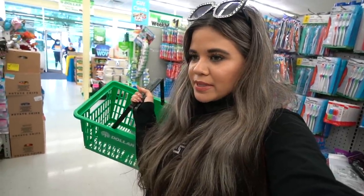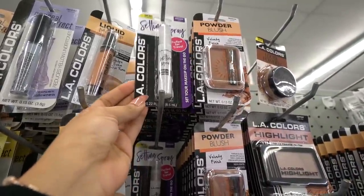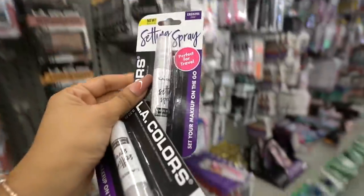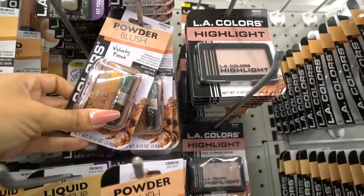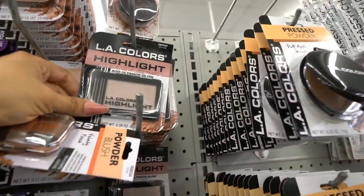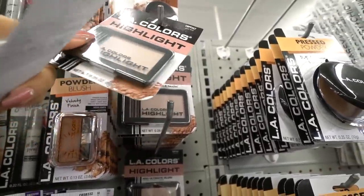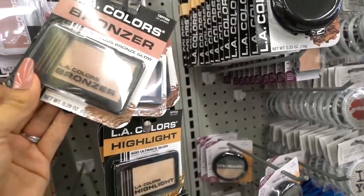I actually made my way back to the makeup section and the nail polishes because I didn't get to show you guys everything. I recently tried out the LA Colors Setting Spray and I really enjoy it, so I'm going to get another one — and I might as well get one for you guys too. And I really want to try out a new bronzer — this one is called Bronze, it has a velvety finish. I also love the Glow Time highlighter; I tried it out, it's really good, so I'm getting one for you. And this bronzer called Sun Goddess looks really nice — I have to give this one a go.